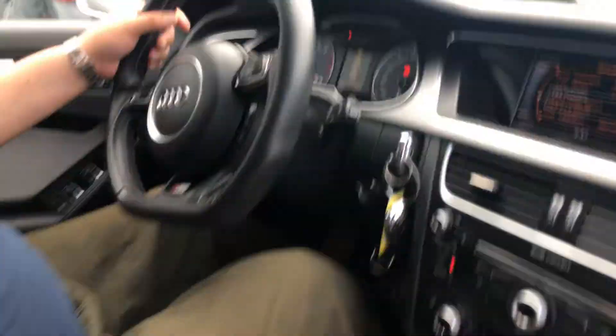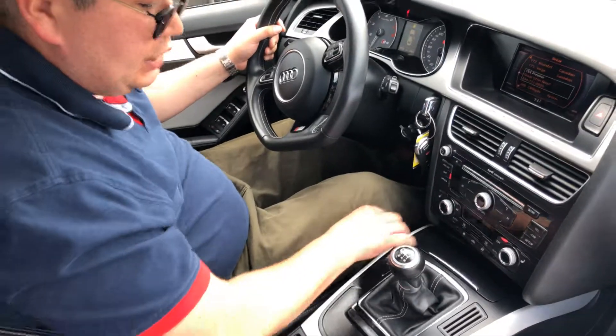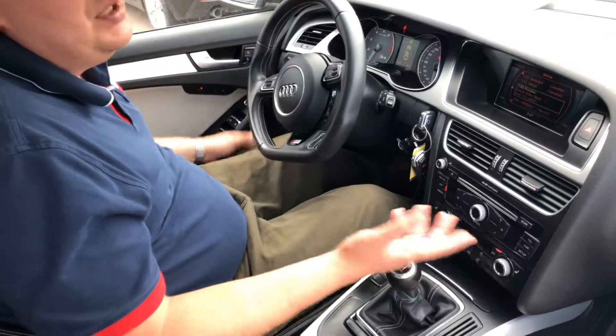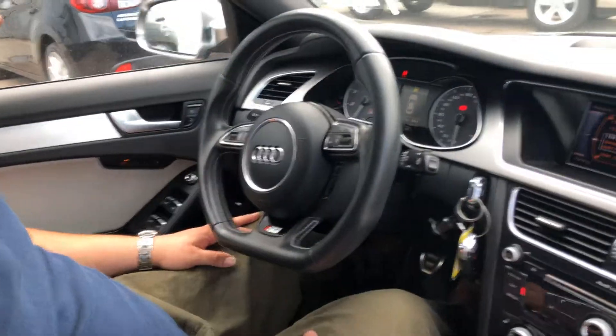The favorite thing about this vehicle — obviously a six-speed manual transmission. Electric park brake, heated seats, dual climate control systems, CD player, always nice. And Bluetooth and cruise control, everything right over here.